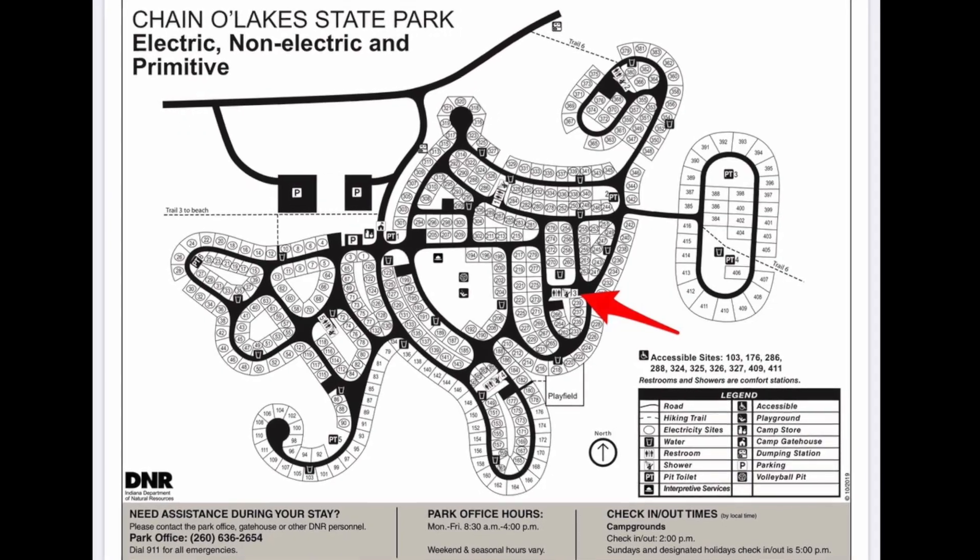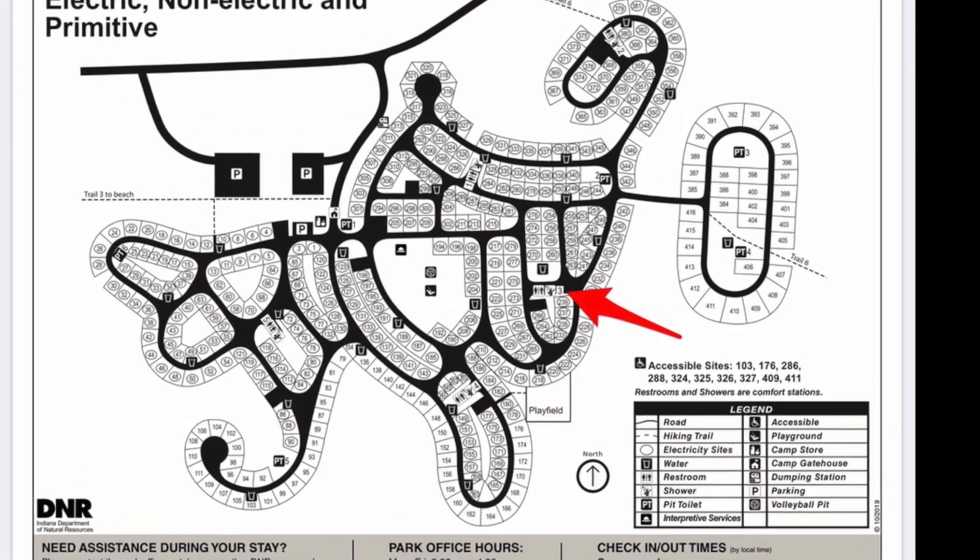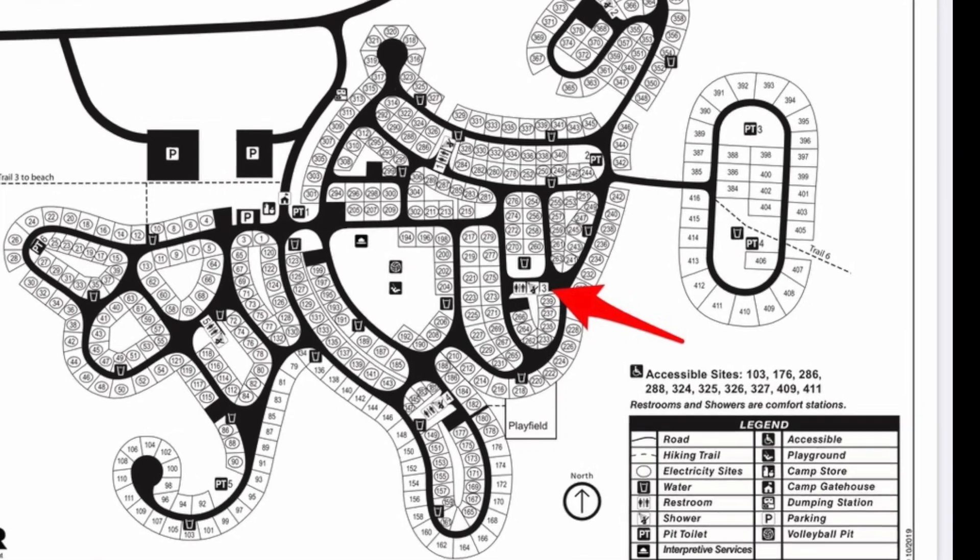The nearest restroom to the sites we're going to take a look at today is restroom number three. Restroom three is a full-service restroom facility with running water, hot showers, and flush toilets.